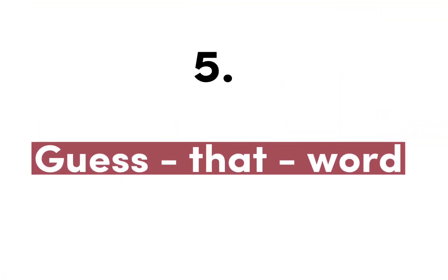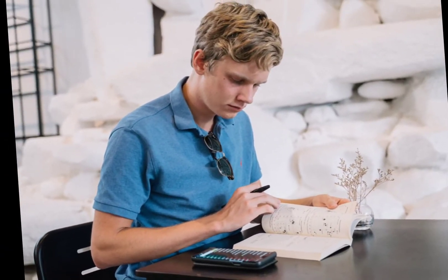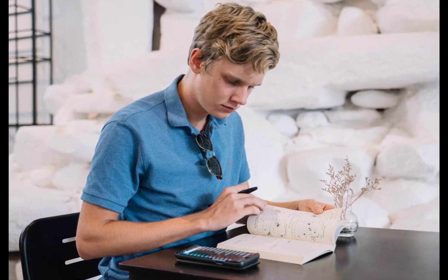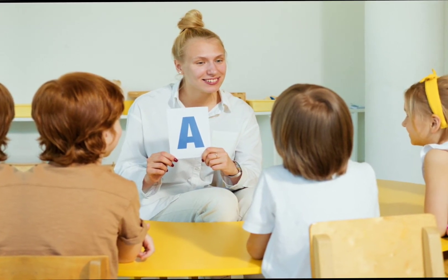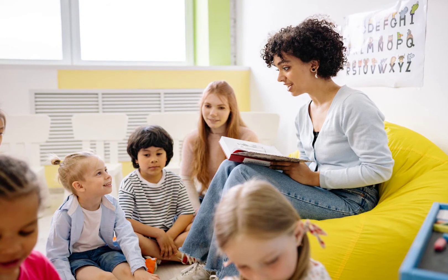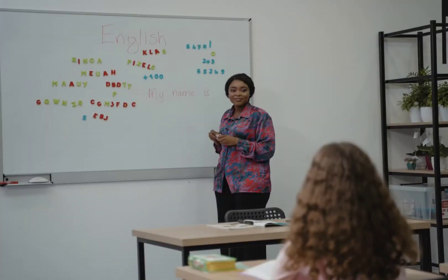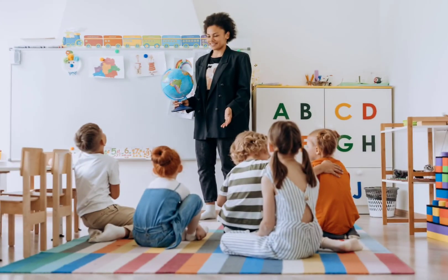Number five: Guess That Word. This is a phonemic awareness exercise, which involves identifying and modifying individual sounds in words. An adult should set out various items and images of things the child is familiar with, then tell the child you'll be saying words out loud in a funny voice and they must identify the object or image before you finish saying the word. Feel free to drag out the word until a child correctly guesses it. Children are encouraged by this game to focus on the different sounds that make up words.